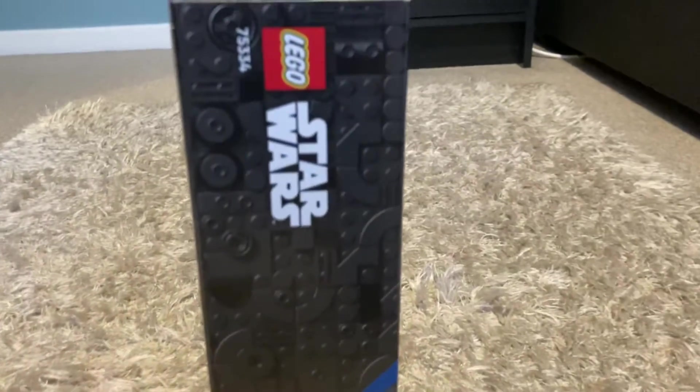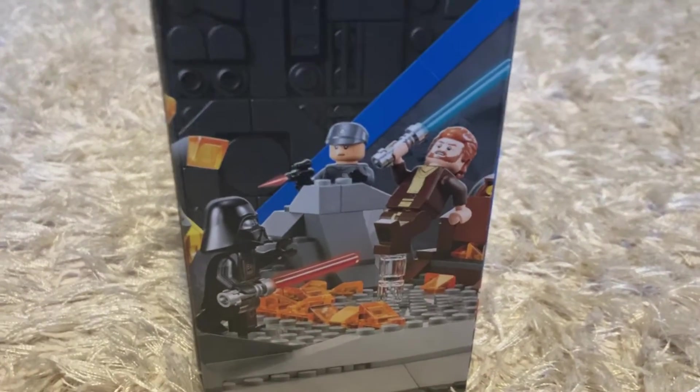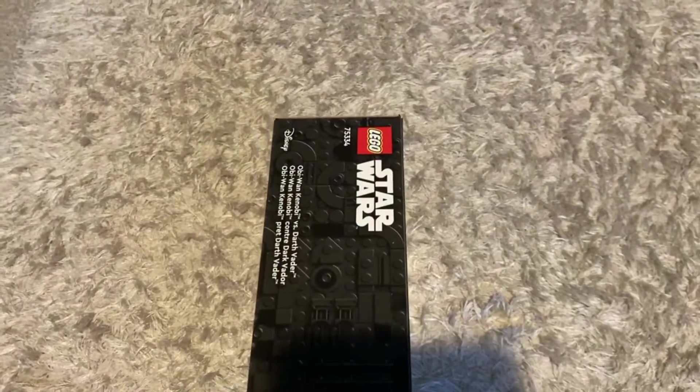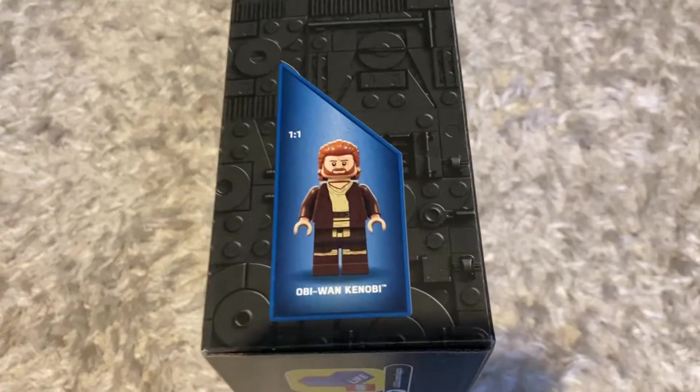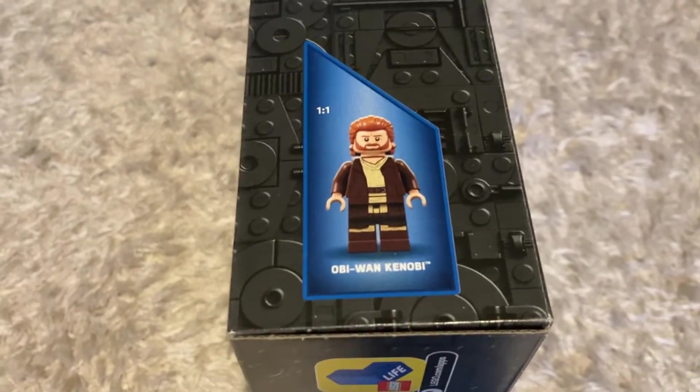On the side of the box you have some nice side box art with Lego Star Wars and the set number. Then down here we have another angle of Darth Vader lifting Obi-Wan Kenobi. On the top of the box it shows the Lego Star Wars logo and then features Obi-Wan Kenobi as a new figure for the set.